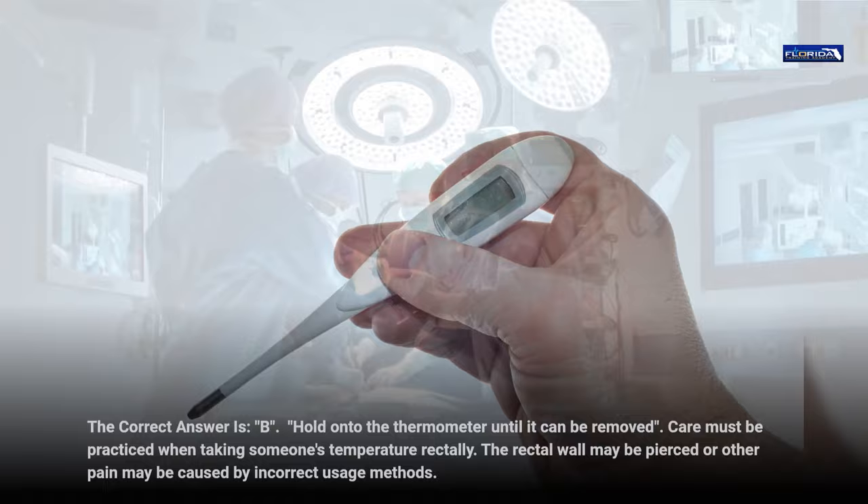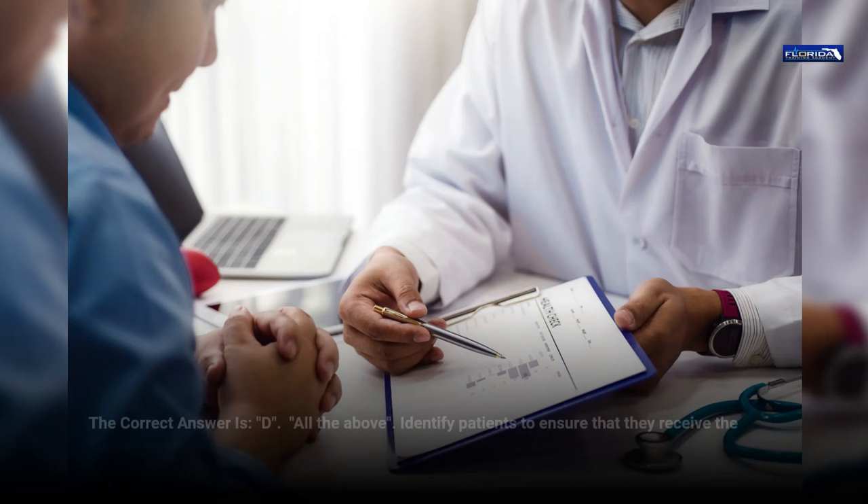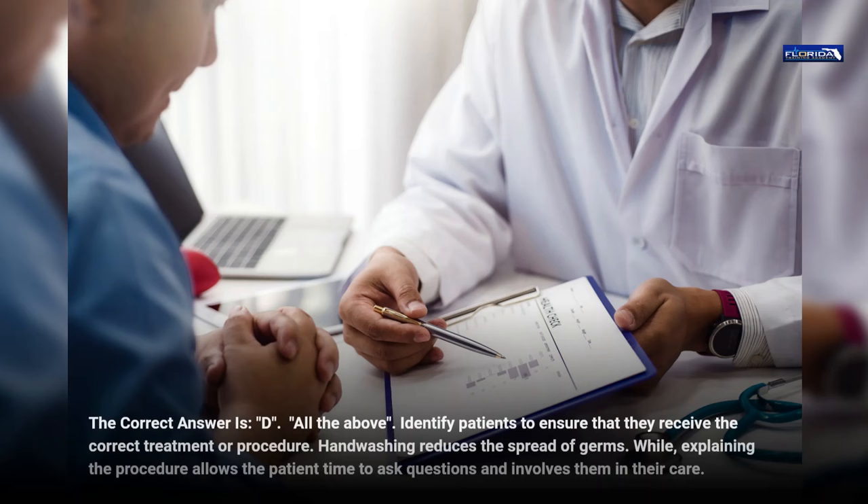Question 14. Before performing any procedure, a nurse's aide must: a. Identify the patient. b. Wash your hands. c. Explain the procedure. d. All the above. The correct answer is d, all the above. Identify patients to ensure that they receive the correct treatment or procedure. Hand washing reduces the spread of germs, while explaining the procedure allows the patient time to ask questions and involves them in their care.